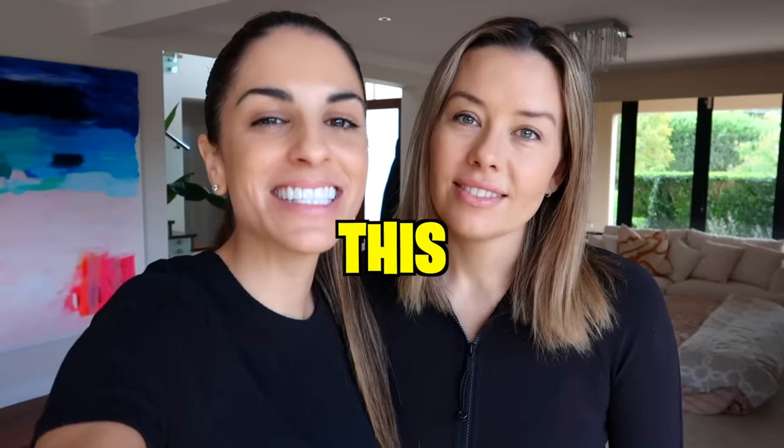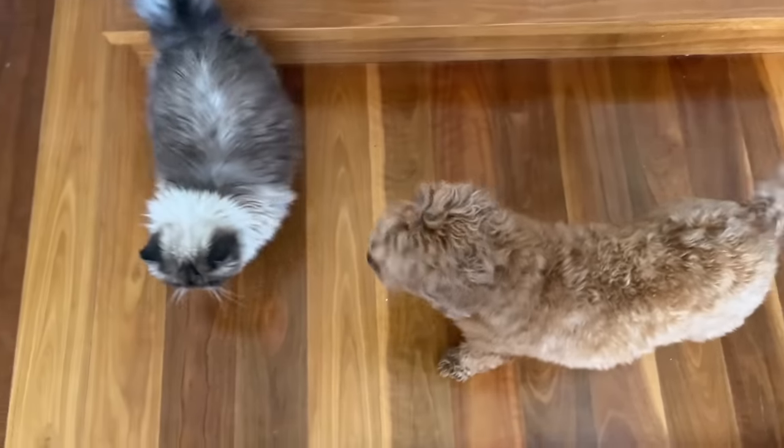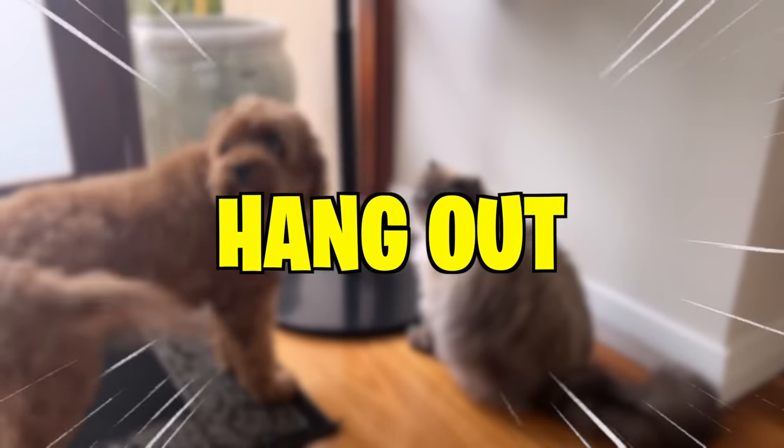This is our cat Sushi and our dog Remy, and recently they've become best friends — well, kind of best friends. They actually do like hanging out together. Recently our 11-year-old daughter Charlie told us we need to make a special hangout spot for Remy and Sushi.